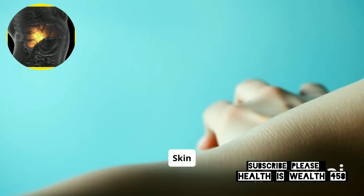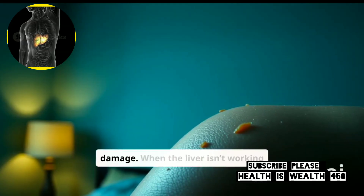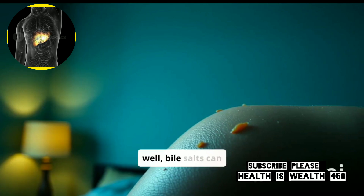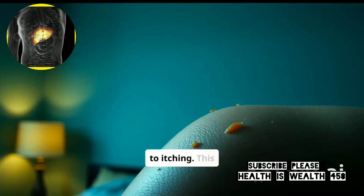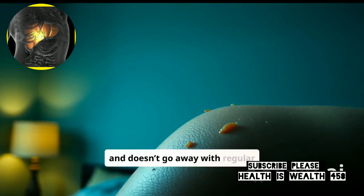2. Itchy Skin. Itchy skin can be a surprising sign of liver damage. When the liver isn't working well, bile salts can build up under the skin, leading to itching. This itchiness is often deep and doesn't go away with regular lotions.